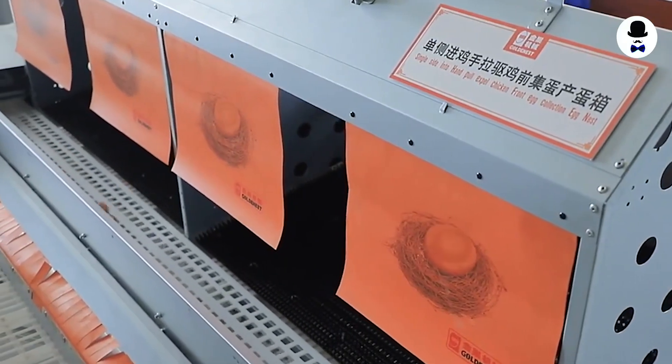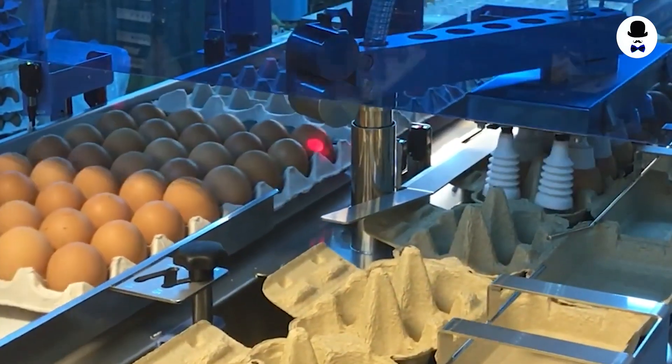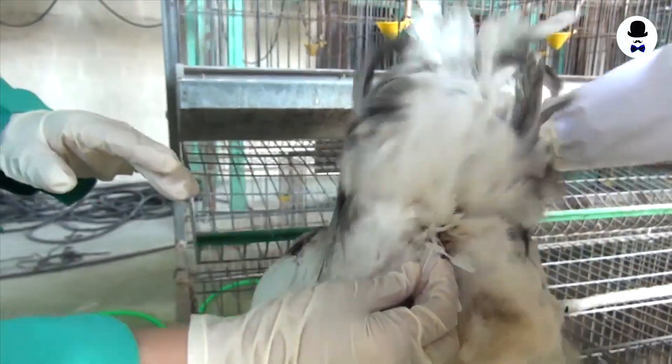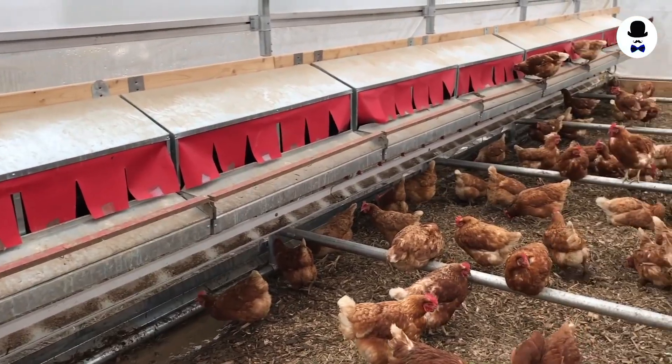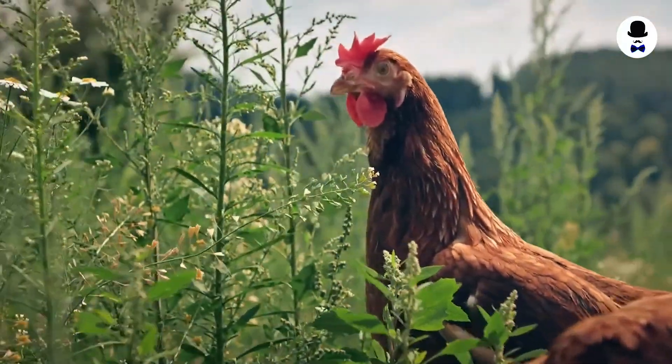And there it is — some truly remarkable insights into today's farming industry, where cutting-edge technologies are automating egg collection and transforming chicken breeding. These progressive developments are boosting efficiency and output while also emphasizing sustainability and animal welfare. Hasta La Vista.